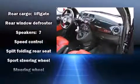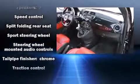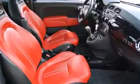Safety equipment has been integrated throughout, including dual front impact airbags, front and side impact airbags, brake assist, ignition disabling, and four-wheel disc brakes with ABS.